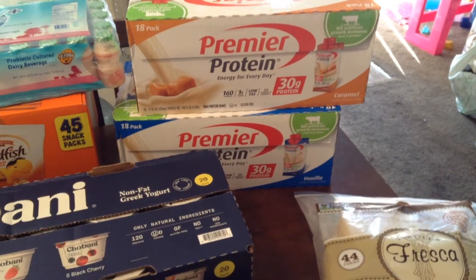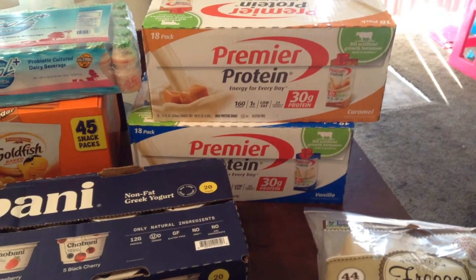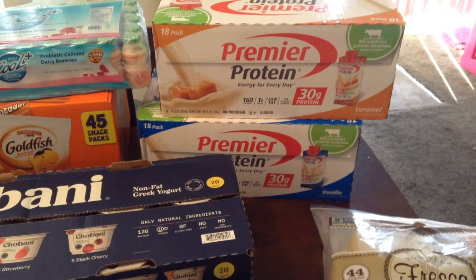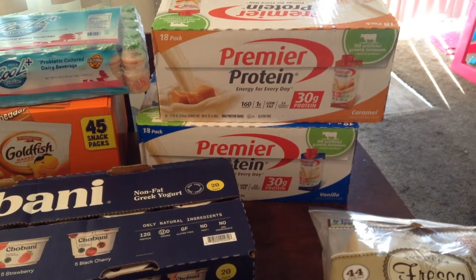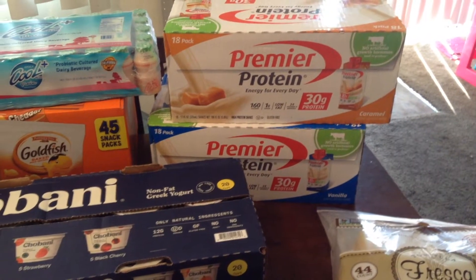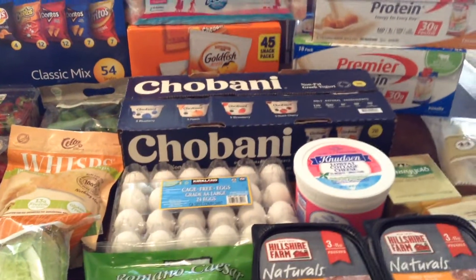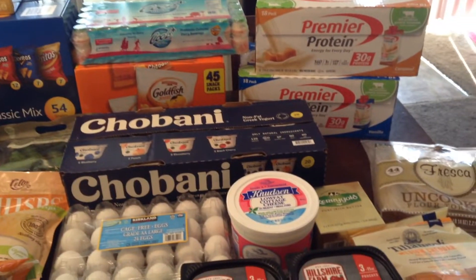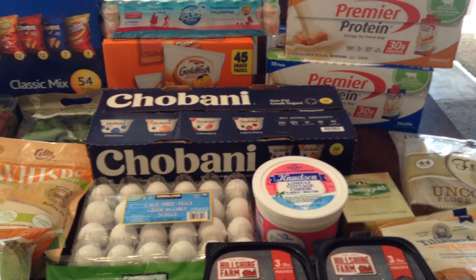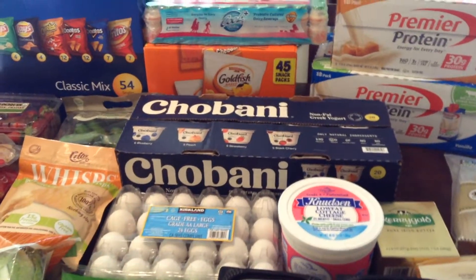These we're trying out for the first time — they're the Premier Protein shakes. We're trying out caramel and vanilla. They also carry chocolate at Costco, but these two we just wanted to give a try first. I also bought other flavors from another store, and my husband and I are thinking of probably doing a review and taste test on those. If you guys are interested, let me know.